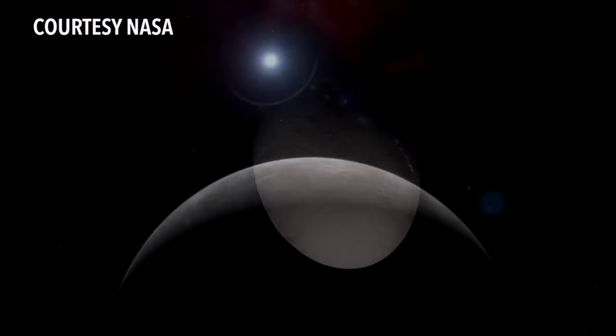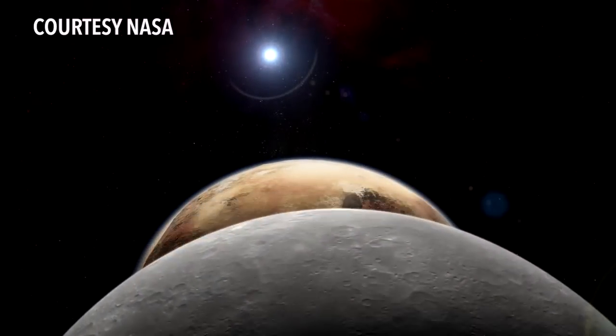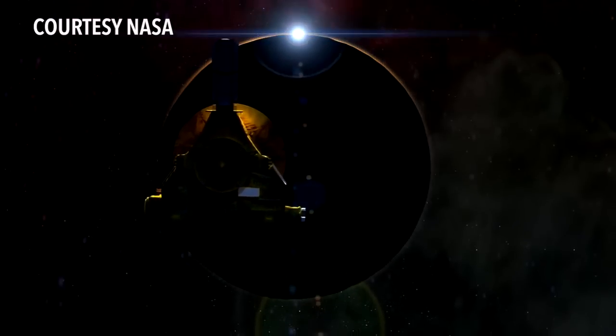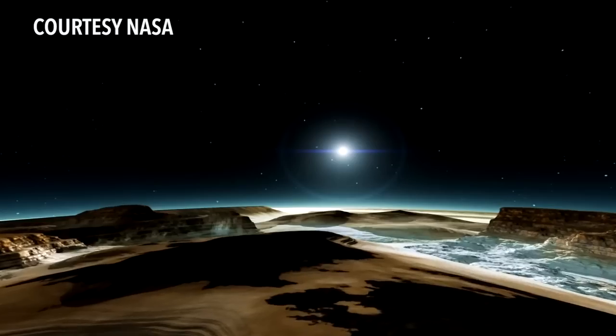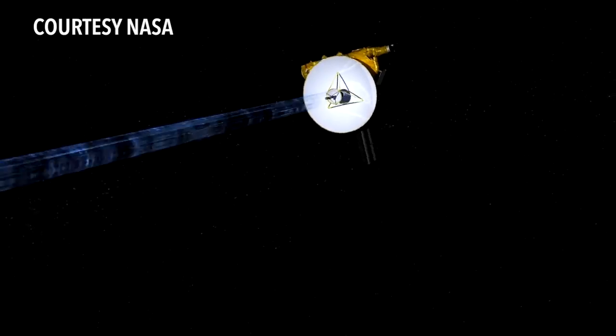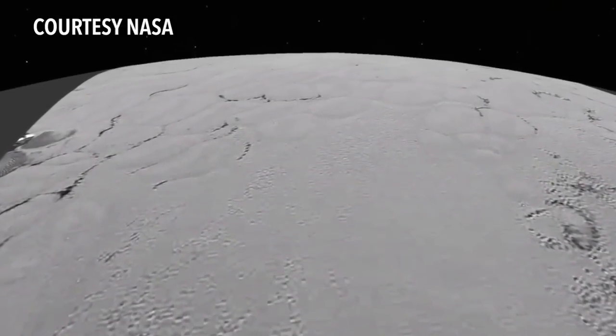These worlds hold clues to all our origins, and the first of these worlds — the one reached in 2015 — is the king of the Kuiper Belt: Pluto. New Horizons principal investigator Alan Stern says the discoveries from this flyby may help reinstate Pluto as a planet.